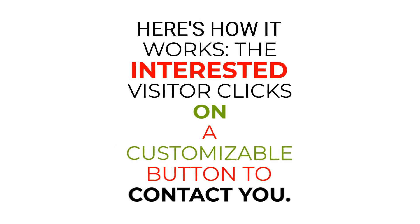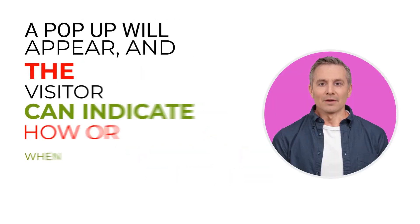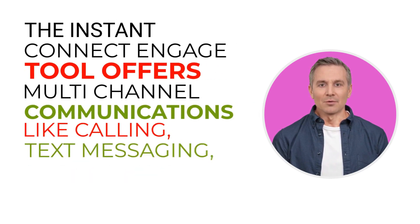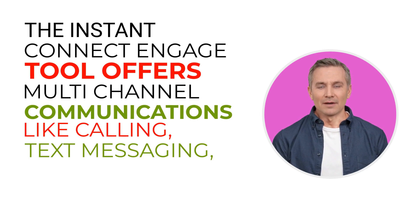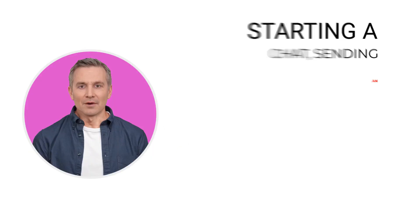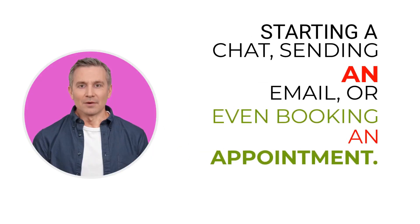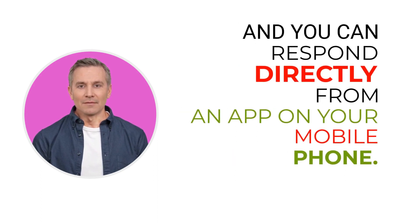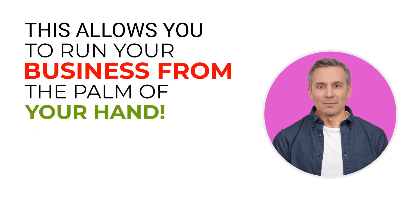Here's how it works. The interested visitor clicks on a customizable button to contact you. A pop-up will appear, and the visitor can indicate how or when they want to be contacted. The Instant Connect Engage tool offers multi-channel communications like calling, text messaging, starting a chat, sending an email, or even booking an appointment. You can respond directly from an app on your mobile phone, allowing you to run your business from the palm of your hand.